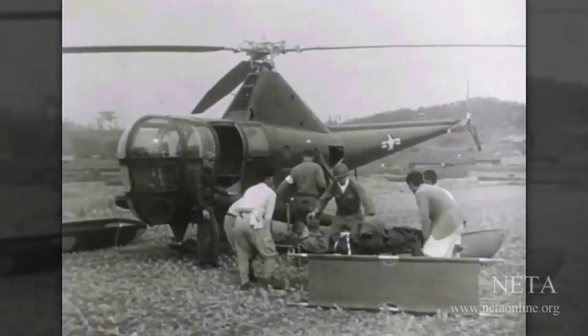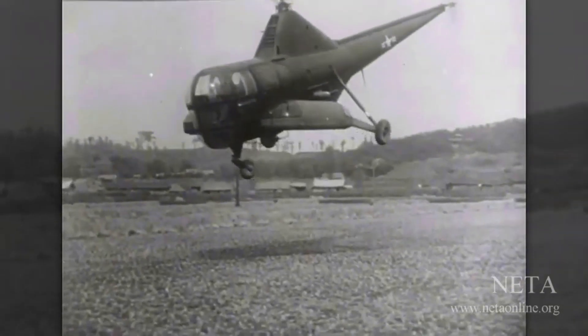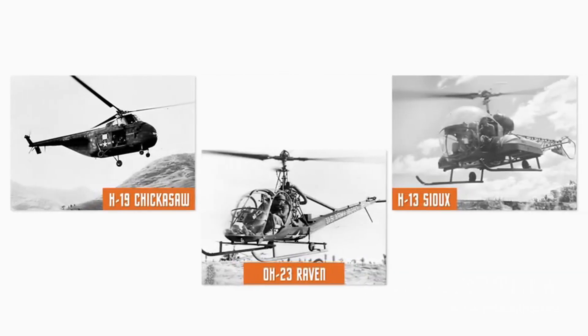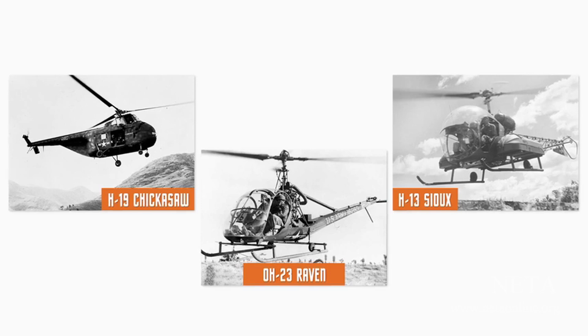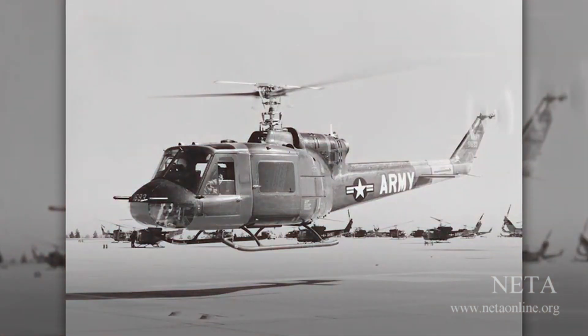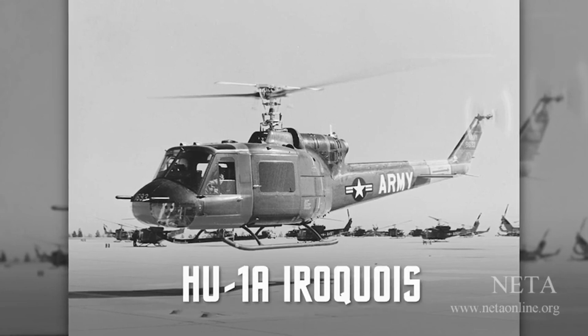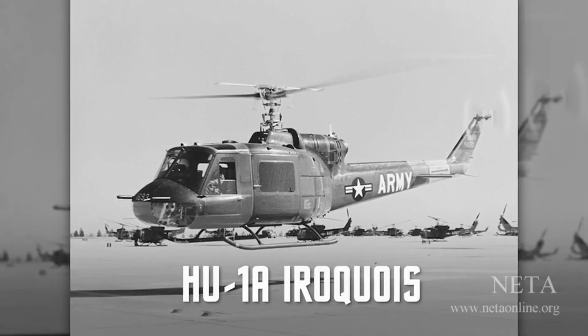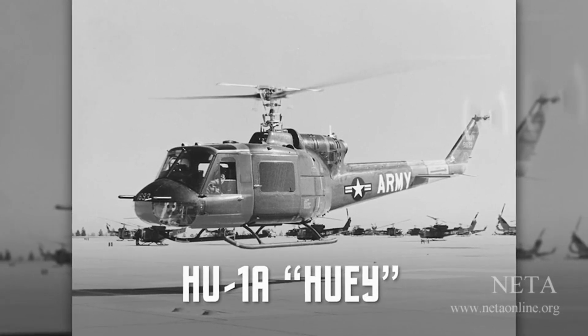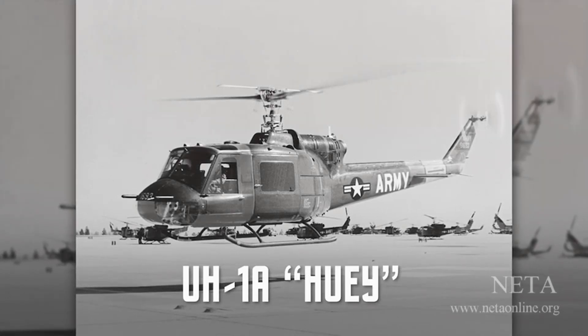During the Korean War, U.S. forces began using helicopters in warfare to a much greater extent. But existing helicopters lacked power and required a lot of maintenance, so the Army held a competition for a new design. In 1955, Bell Helicopter won the competition by building the HU-1A Iroquois, quickly nicknamed the Huey, which was later re-designated the UH-1A.